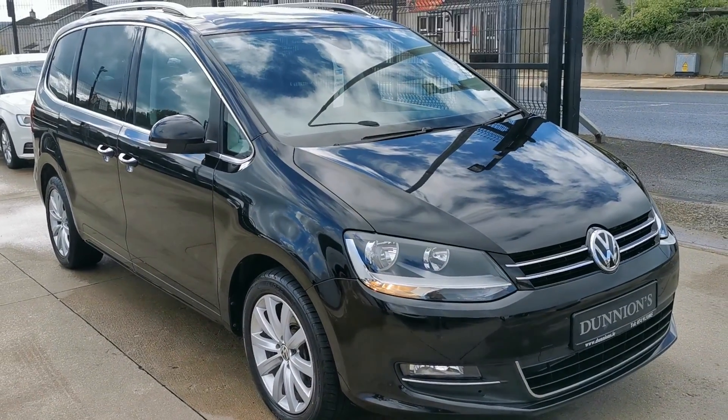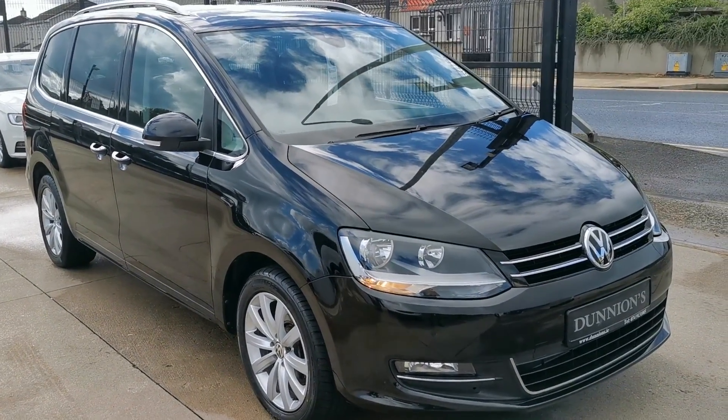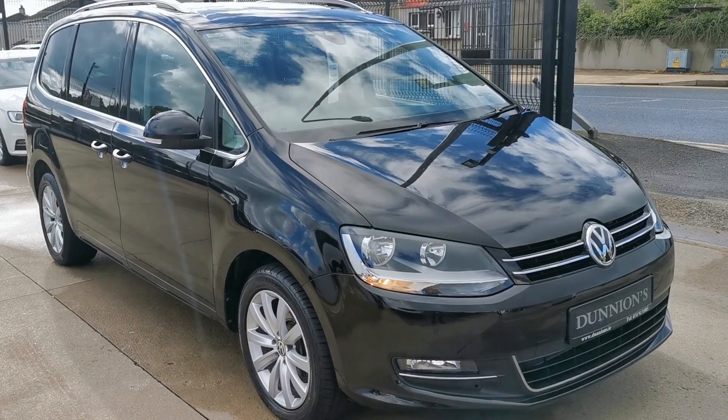If you'd like to inquire about this car, please give myself a ring on 074 913 1005. Thank you.